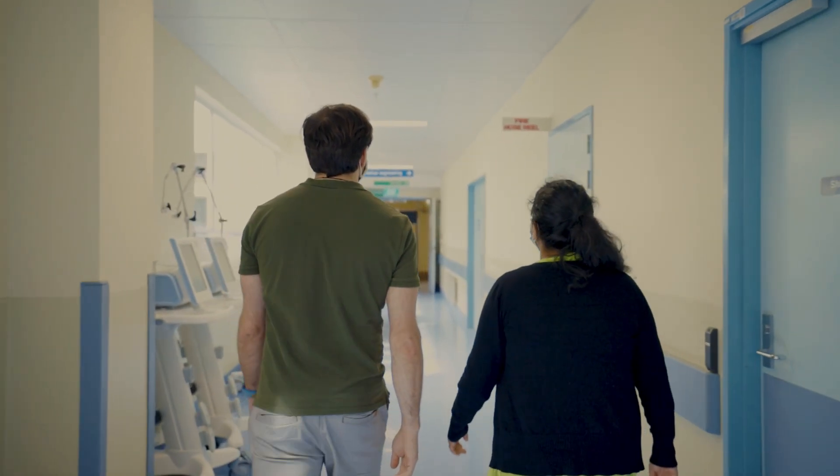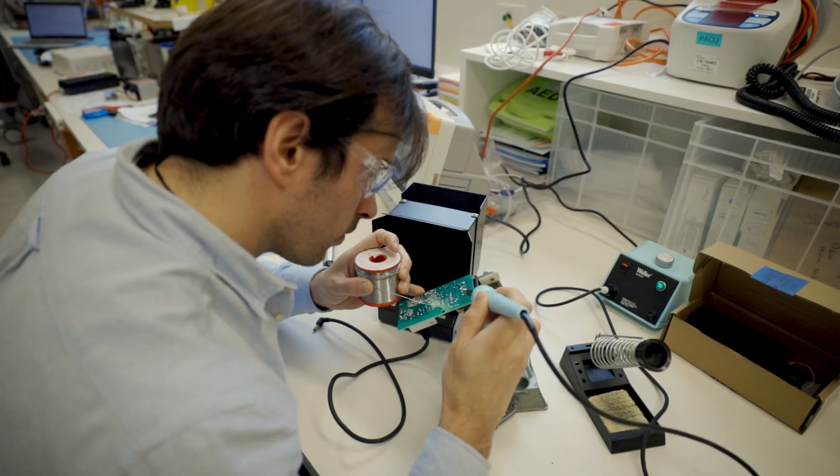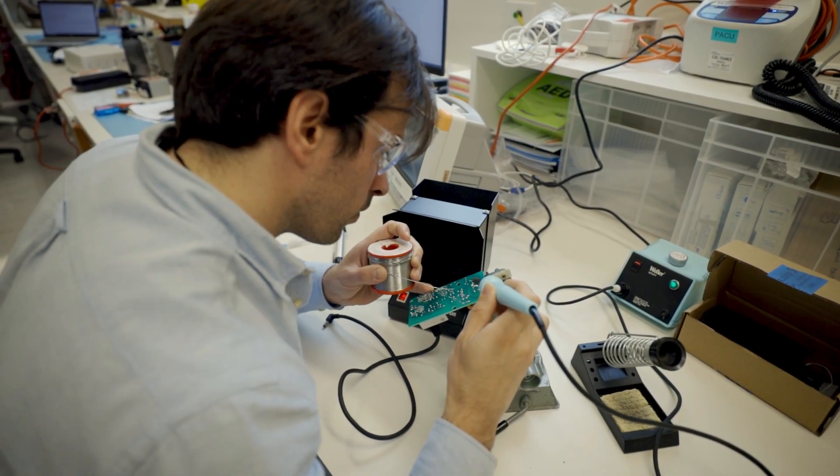Clinical engineers are doctors of medical devices. Our main goal is to ensure safe use of medical devices in a clinical environment. We are a small team of four engineers looking after nearly 6,000 medical devices.